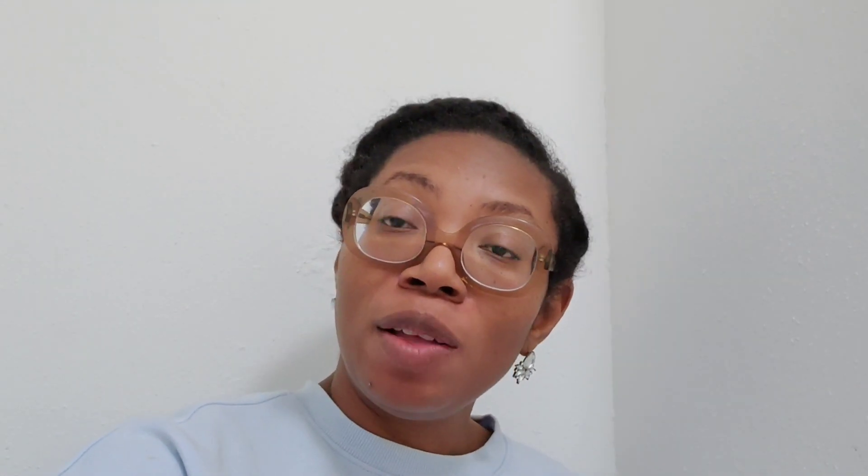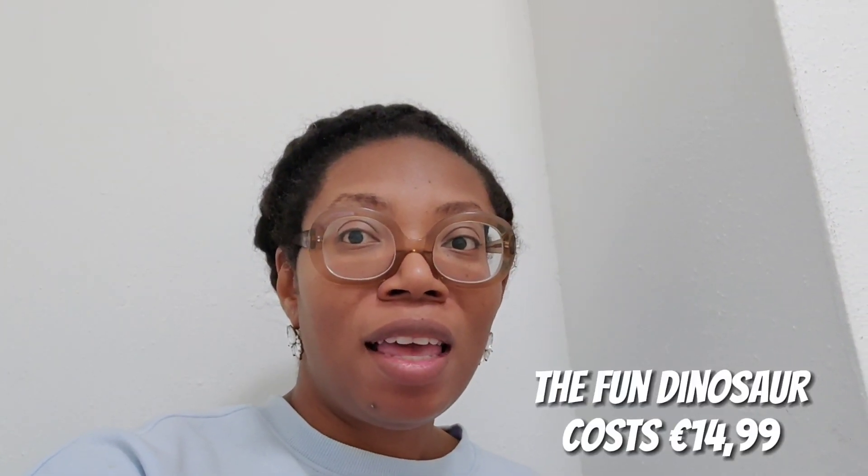The first item on the list is the Fun Dinosaur. It's a really nice gift because little boys learn logical thinking, fine motor skills, and also counting. The dino has 12 spikes, so definitely something you would like to look into.